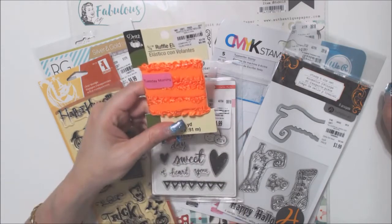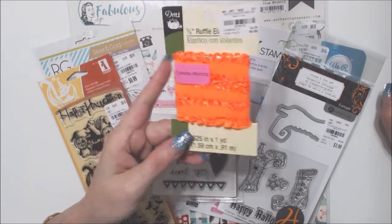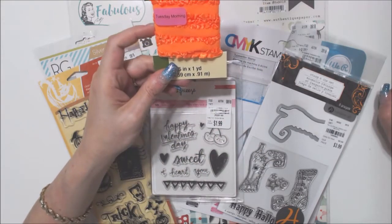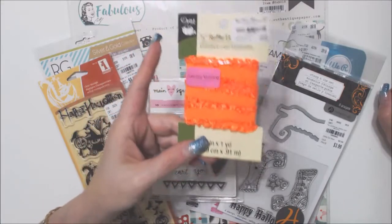This is the only thing I got on clearance and I only paid $0.40 a yard — orange ruffle elastic trim this time of year.